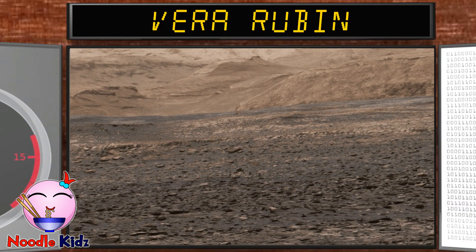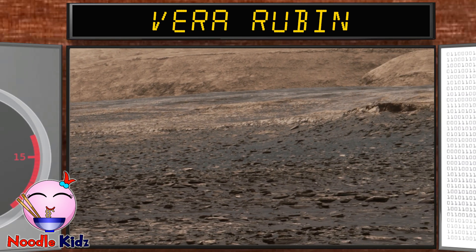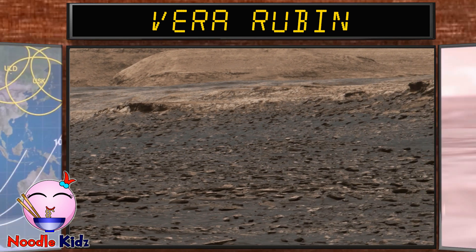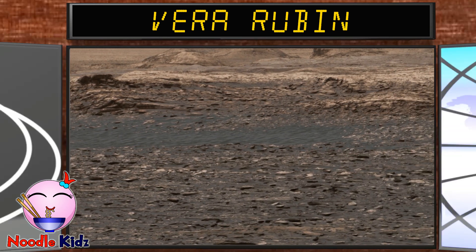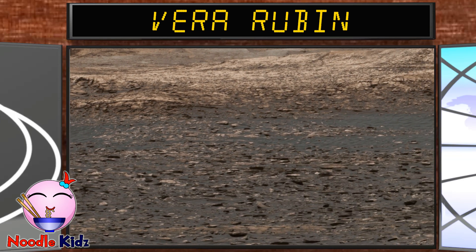This is Vera Rubin Ridge. Vera Rubin Ridge stretches about 4 miles on the northwestern side flank of lower Mount Sharp. The ridge was informally named in early 2017 in memory of Vera Kuba Rubin.